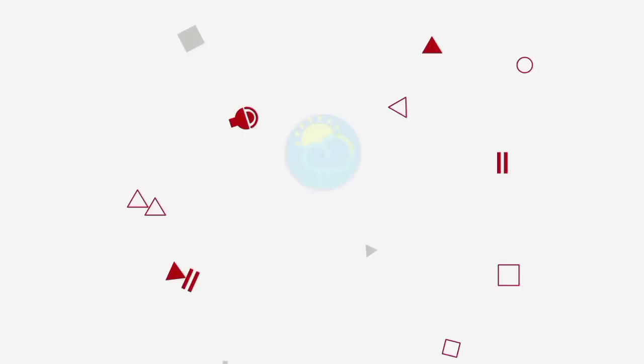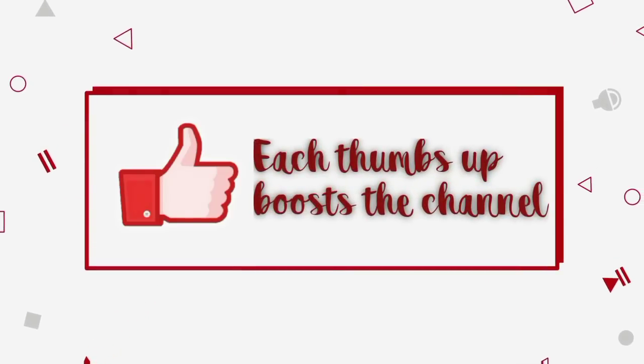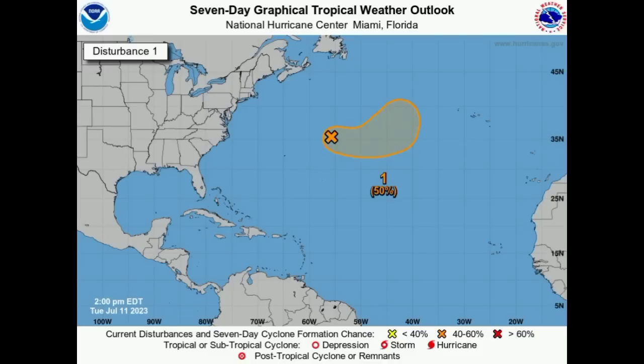Before I go into details, please do subscribe if you haven't yet done so and tap the bell so that you never miss an important update. So let's go ahead and kickstart things with our disturbance, Invest 94L.